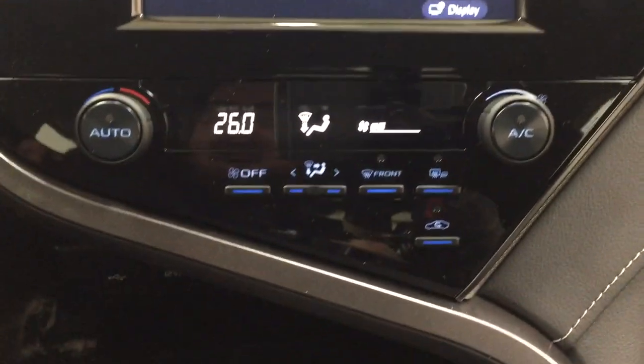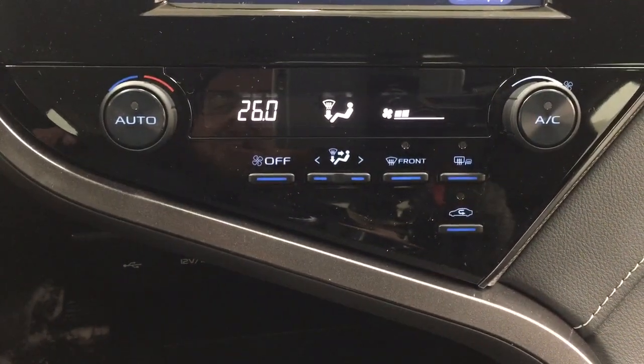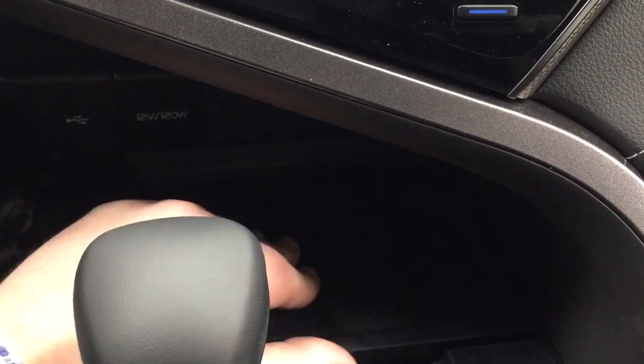That is compatible with Apple CarPlay. Looking down below, you have your temperature control settings along with your USB and power outlet, and then you have some storage space located down below underneath this pad.